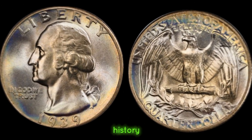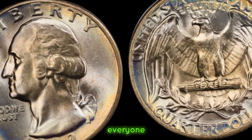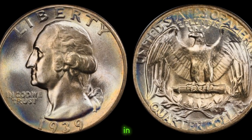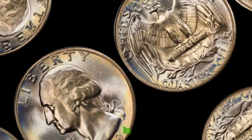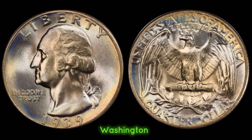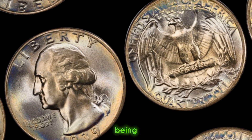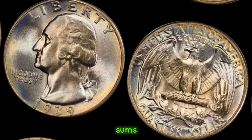We delve into the value and history behind the iconic 1939 quarter dollar coin. Today, we're on a quest to uncover the secrets behind the 1939 quarter dollar coin. Minted in 1939, this coin holds a special place in numismatic history. Its design, featuring the iconic image of George Washington, captivates collectors worldwide. But what truly sets this coin apart is its rarity and value. Despite being circulated for everyday transactions, well-preserved specimens can fetch significant sums in the collector's market.